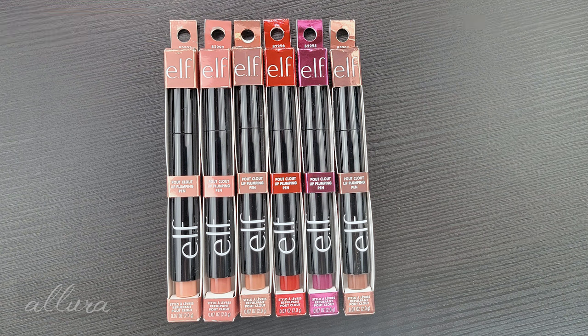Because these are just launched, they are available only through ELF's website, but after a few weeks they should be more widely available at places that typically carry ELF, for example Target. I always link in the description box below where you can find the product to purchase — those are affiliate links, which I note in the description box for you.